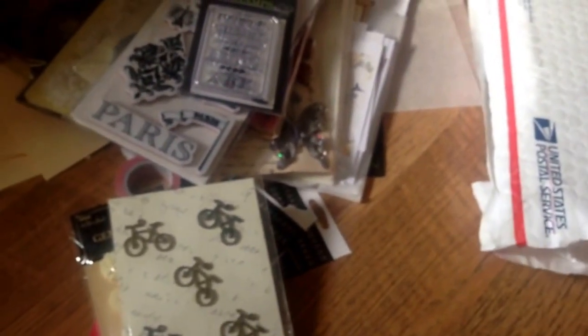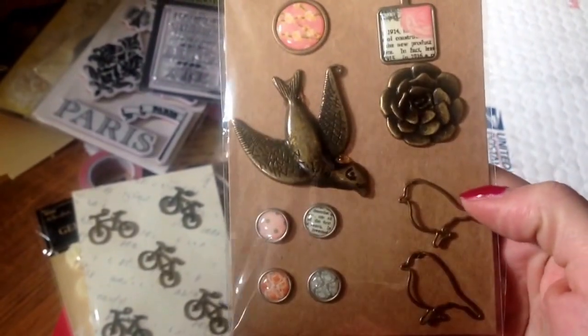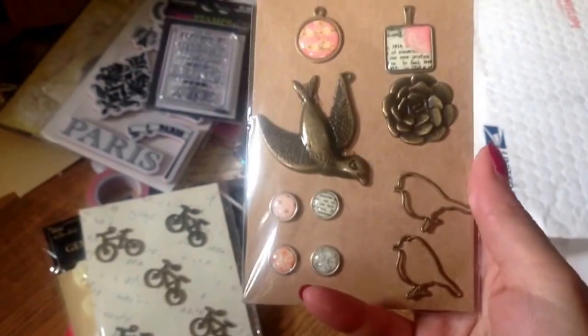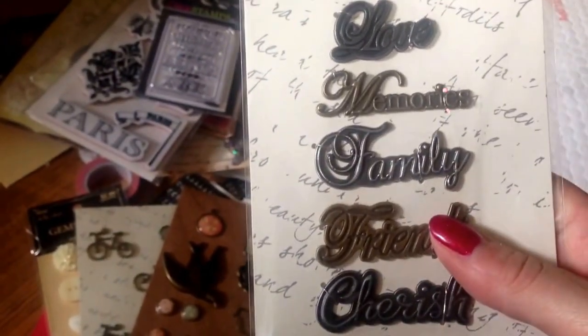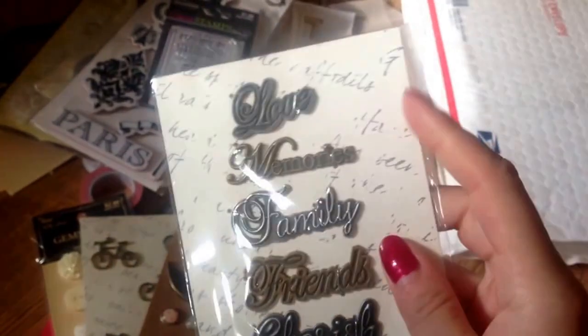So I am loving all this stuff that people are sending me. I don't know — I'm trying to guess what this is, but I don't know. Oh, they're charms. So pretty. Oh, I like those. Oh, these are pretty. I like the backing they're on. I'll be keeping all that too.